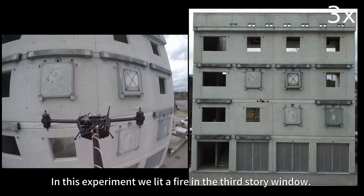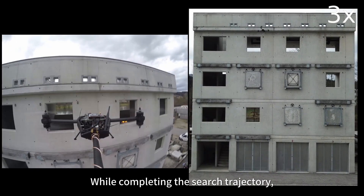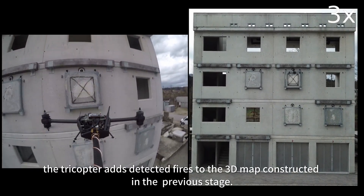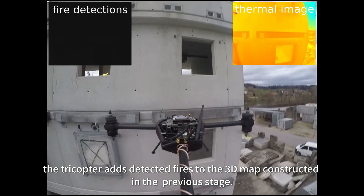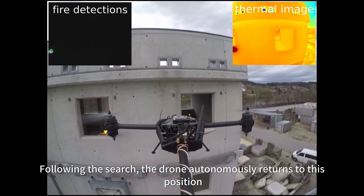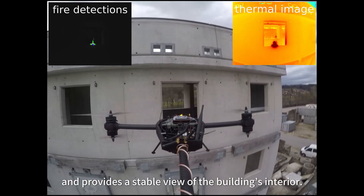In this experiment, we lit a fire in the third-story window. While completing the search trajectory, the tricopter adds detected fires to the 3D map constructed in the previous stage. Following the search, the drone autonomously returns to this position and provides a stable view of the building's interior.